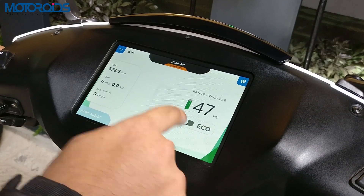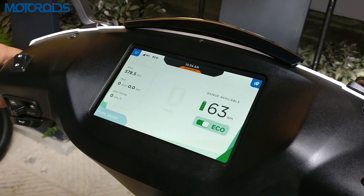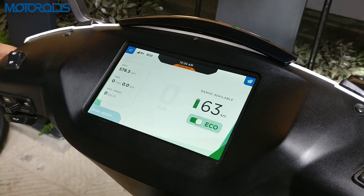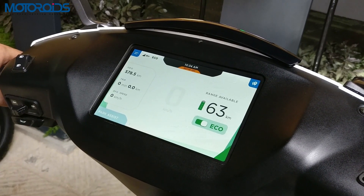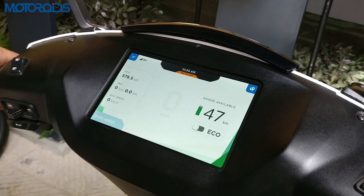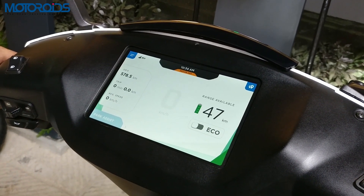The eco button lets you travel for more kilometers. As you can see, as soon as I engaged eco mode, it cuts down the power marginally but improves the range — it turned to 63 kilometers. Turn off eco mode and you are back to 47 kilometers.